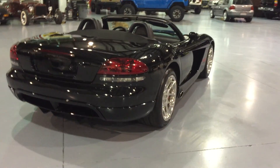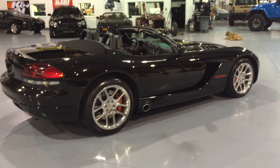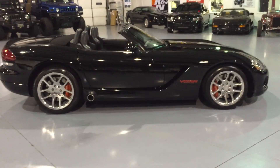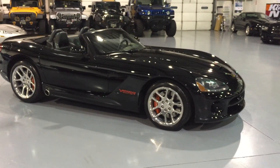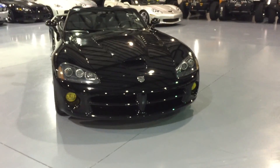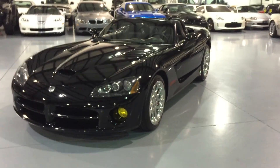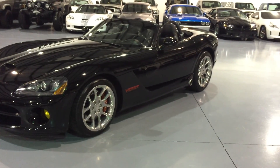The vehicle shows very, very well for a 2003. Beautiful gloss paint. Wheels are in excellent condition. It does have recently replaced Michelin tires all the way around as well. The convertible top is in excellent condition as well.